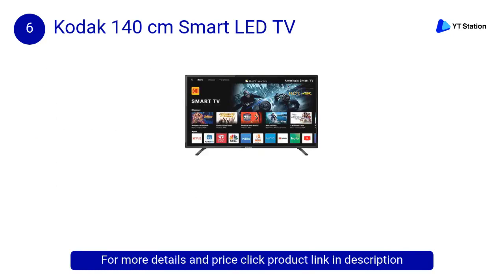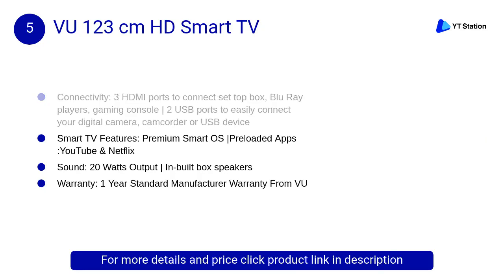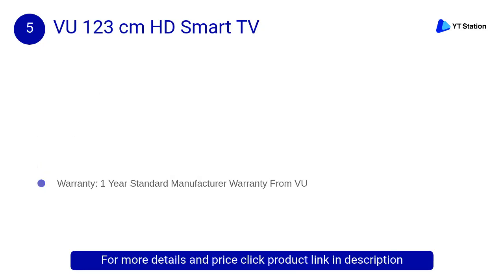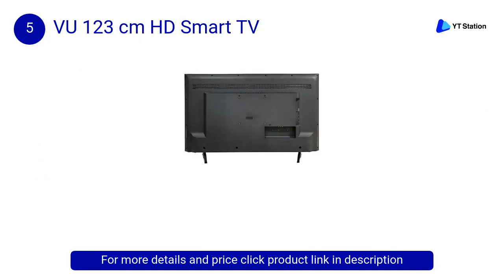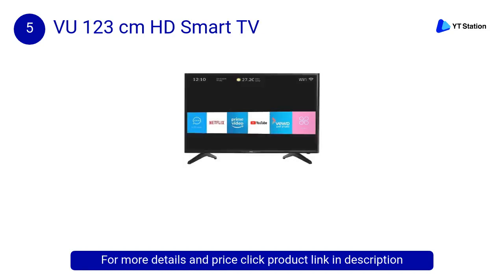At number 5, VU 123 centimeters HD Smart TV. VU brings you this premium smart TV that will not only take your entertainment experience to a new high but will also keep you updated in technology. Equipped with smart features and impressive specifications, with this VU TV boredom is never going to come your way.